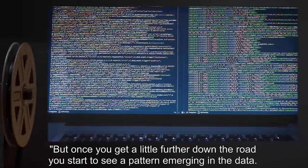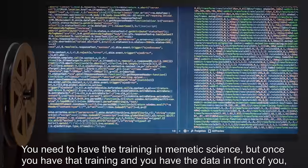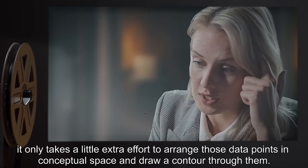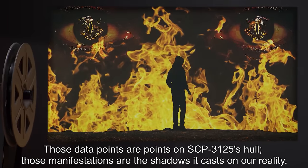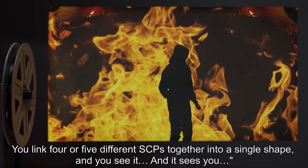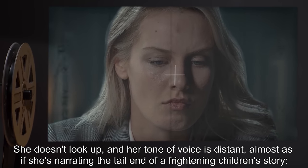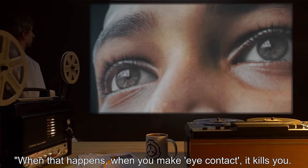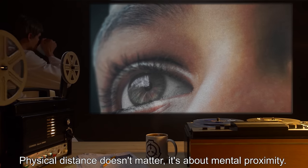The Wheeler in the video casts around, picks up a bright green felt-tip pen and a blank piece of paper, and begins drawing a shape not visible from the camera's perspective while still talking. "But once you get a little further down the road, you start to see a pattern emerging in the data. You need to have the training in mimetic science. But once you have that training and you have the data in front of you, it only takes a little extra effort to arrange those data points in conceptual space and draw a contour through them. Those data points are points on SCP-3125's hull. Those manifestations are the shadows it casts on our reality. You link four or five different SCPs together into a single shape and you see it. And it sees you." She's still drawing. It's detailed. She doesn't look up, and her tone of voice is distant. "When that happens — when you make eye contact — it kills you."